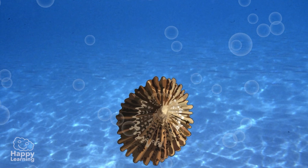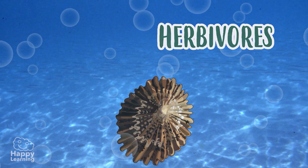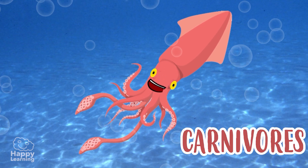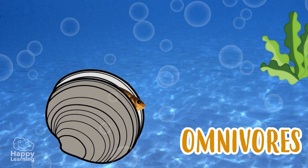In respect to what they eat, some mollusks are herbivores, such as barnacles; carnivores, like the squid; and omnivores, such as clams, who eat everything.